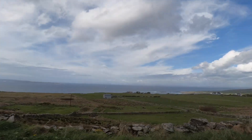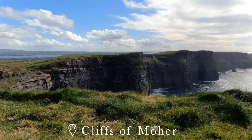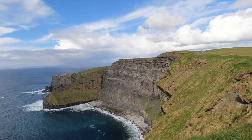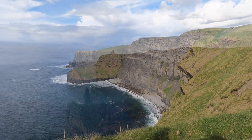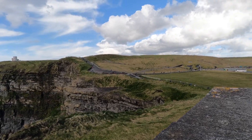We then headed to the Cliffs of Moher. I've been here before but my brother had not, and I think it's something that everyone should do when in Ireland because it's just breathtaking — so big and dramatic. You can walk alongside the cliffs on a nice trail, so I would definitely recommend it. It can get quite busy especially in the summer, but it's worth at least seeing it and doing a little bit of the coastal walk.